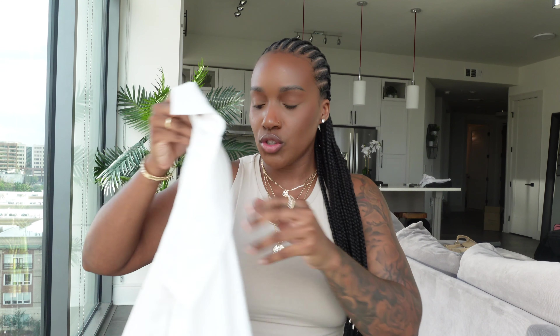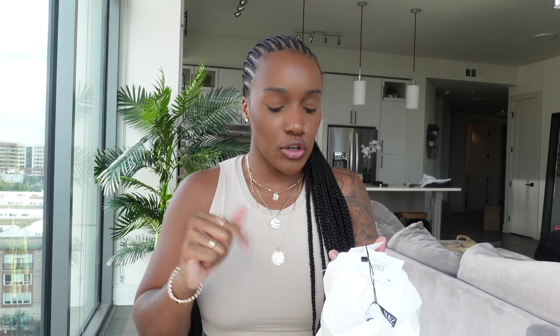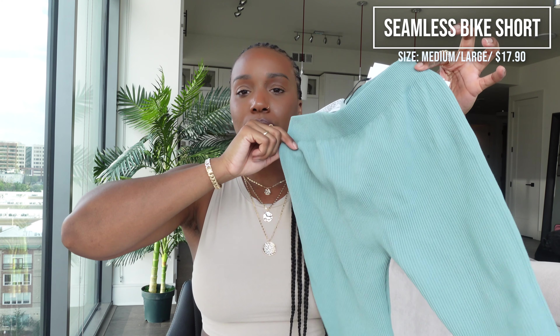Moving on — I got this satin off-white, slightly ivory button-up shirt. I got it in a large because I wanted it very, very oversized. There's no such thing as too many white button-ups — I have six or seven already. It feels amazing and it's $39.90. I also grabbed these green ribbed biker shorts for $18, in a size medium-large.